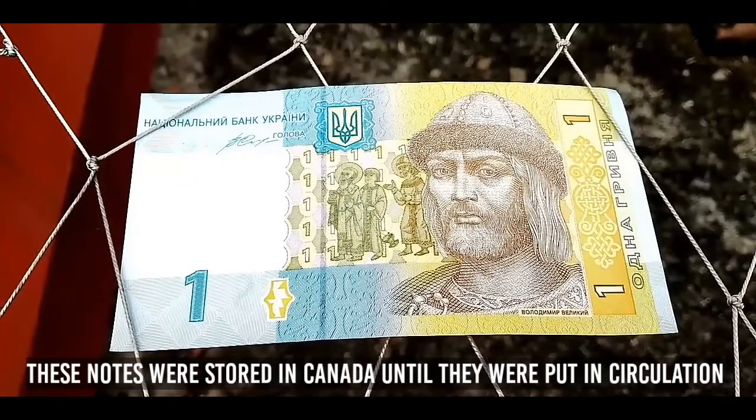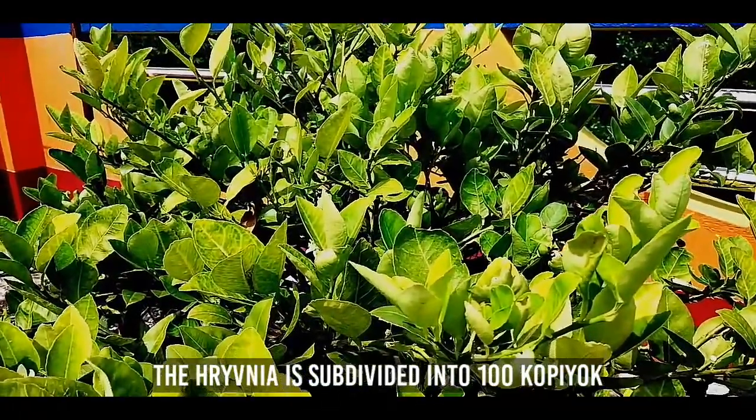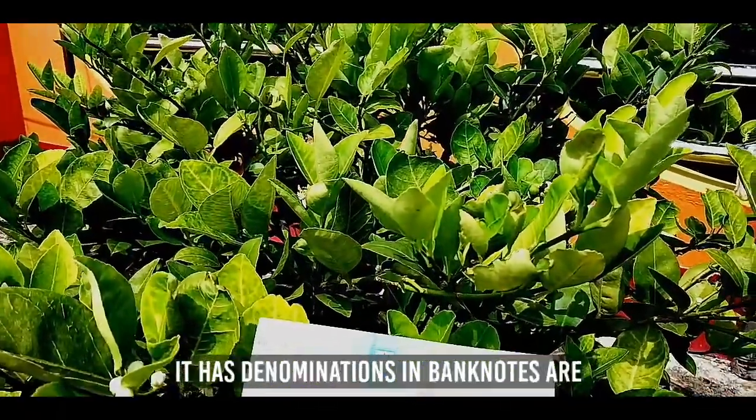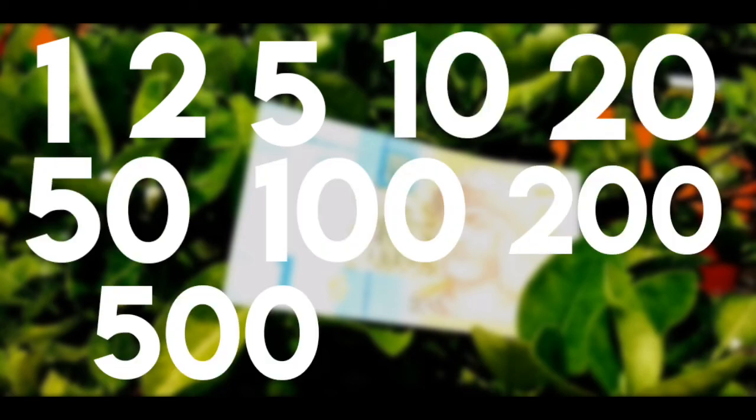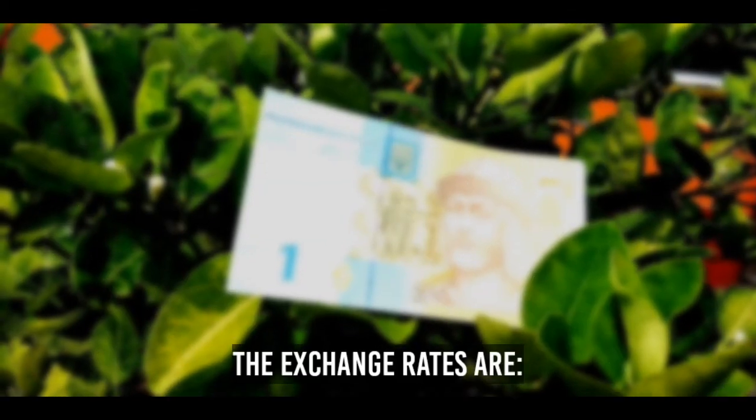These notes were stored in Canada until they were put into circulation. The Hryvnia is subdivided into 100 Kopiyok. Its banknote denominations are 1, 2, 5, 10, 20, 50, 100, 200, 500, and 1,000,000.